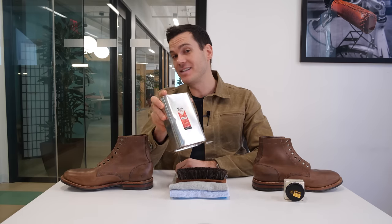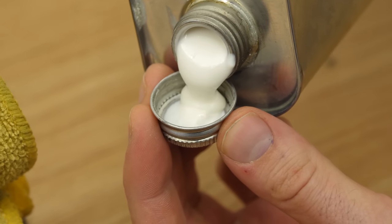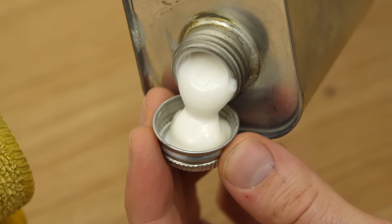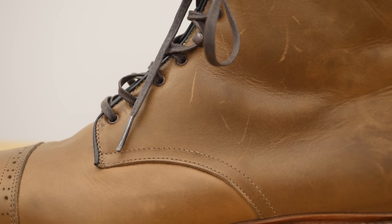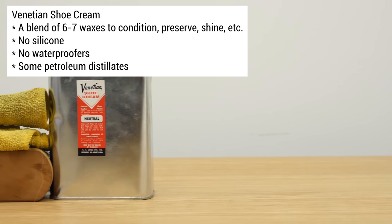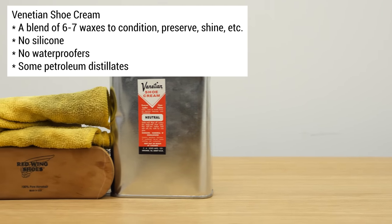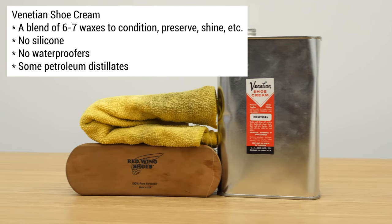I spoke to the guy who makes it, Phil Kalias, and found out a bit more. It has a blend of six or seven different waxes, each with their own purpose — one moisturizes, one shines, one preserves, and so on. There are no thickeners, silicone, or waterproofers in it. Phil told me those will hurt the leather because they create a coating that's very difficult to get off. It also contains some petroleum distillates which help to gently clean the leather.